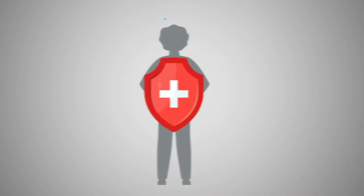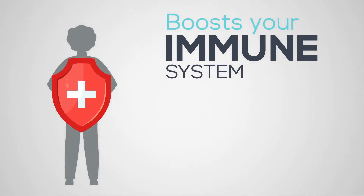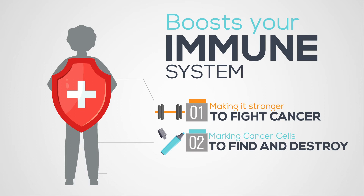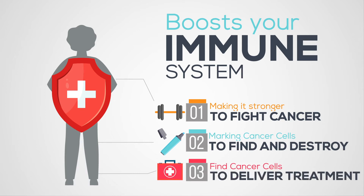Immunotherapy boosts the immune system in one of three ways: making it stronger or better able to fight cancer; marking cancer cells so it can find and destroy them; or helping it find cancer cells and deliver another treatment directly to them.